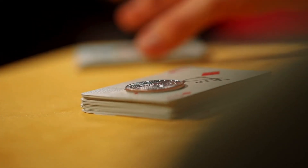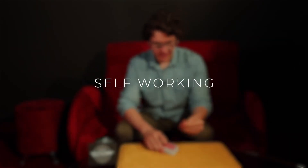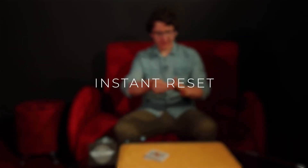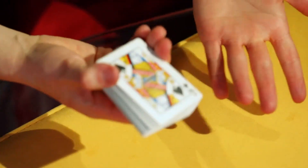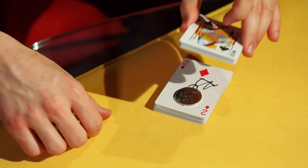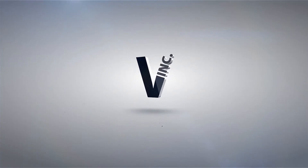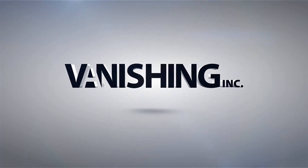Not only is the gimmick wildly clever, but it also does all the hard work for you. The gimmick is nearly completely self-working and it even resets itself. You won't believe a trick this powerful could be this easy. For the first time ever, you now have the chance to own the CVF deck. Call for it.